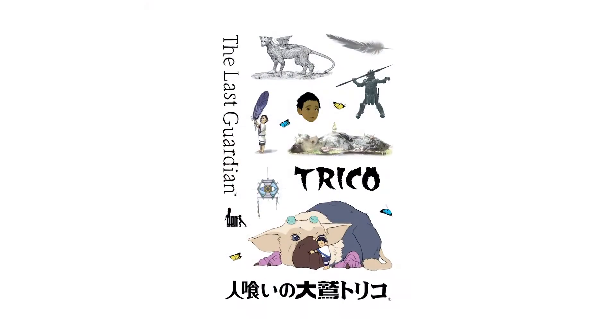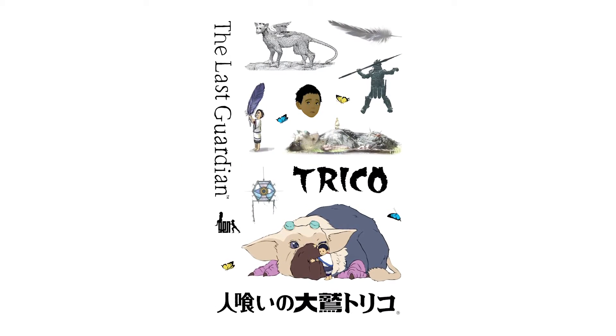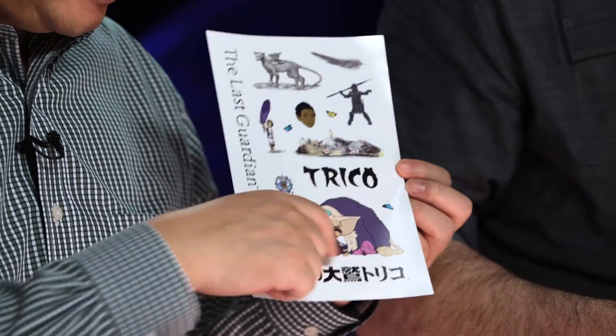These stickers here caught my eye. We have some kanji here, we've got multiple logos, we've got Trico. Shuhei, what do you think about that? Very cute — a very cute version of the boy with a feather of this gigantic creature.